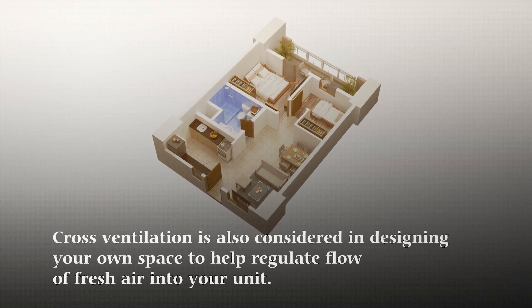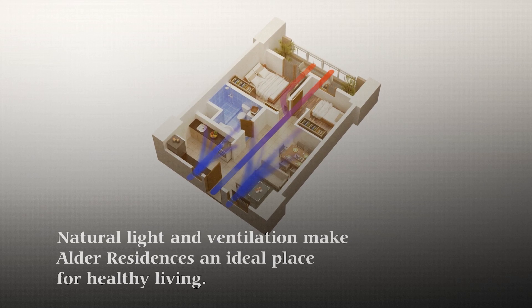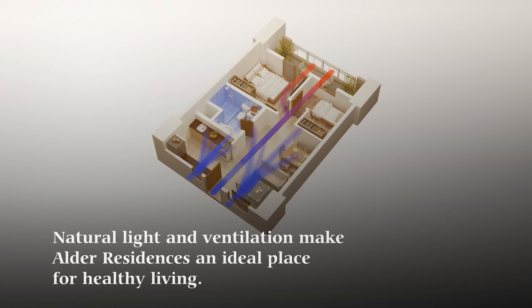Cross ventilation is also considered in designing your own space to help regulate the flow of fresh air into your unit. Natural light and ventilation make Alder Residences an ideal place for healthy living.